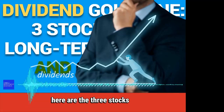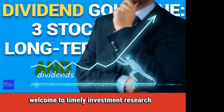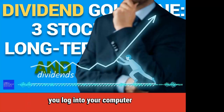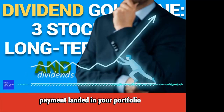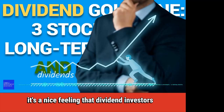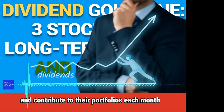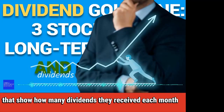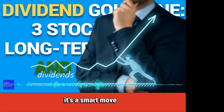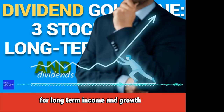Here are the three stocks for long-term income and growth. Welcome to Timely Investment Research. After a busy day, you log into your computer and see that another dividend payment landed in your portfolio. It's a nice feeling that dividend investors can't get enough of. They frequently reinvest dividends and contribute to their portfolios each month. Some dividend investors have detailed spreadsheets showing how many dividends they received each month. It's a smart move for investors to pursue dividend stocks for long-term income and growth.